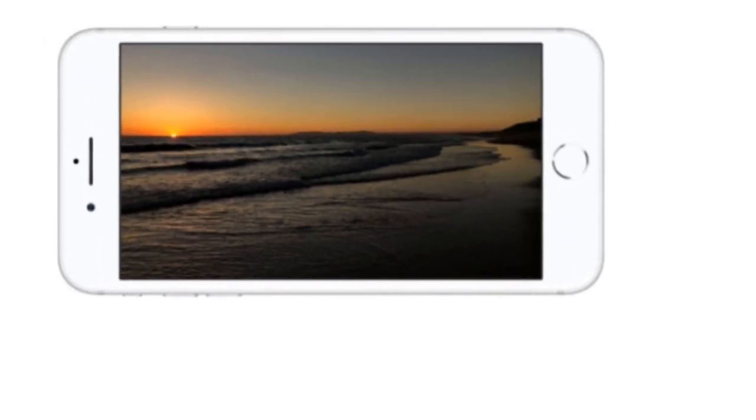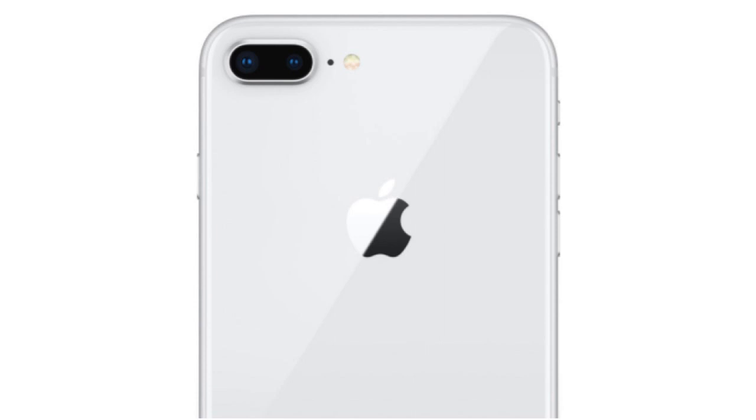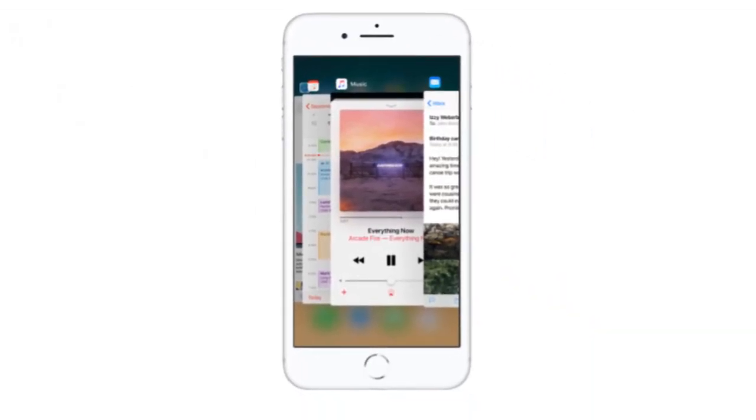The front and back feature custom glass with a 50% deeper strengthening layer. A new steel substructure and stronger aerospace-grade 7000 series aluminum band provide additional reinforcement, and an oleophobic coating lets you easily wipe off smudges and fingerprints.